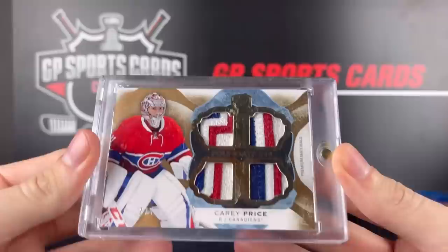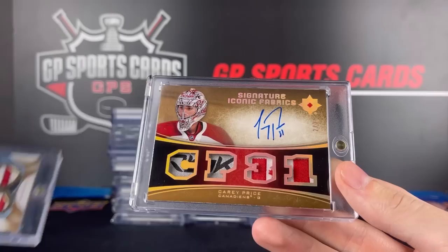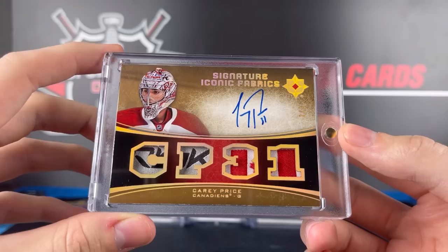And behind it, this might be the best Carey Price card I've ever seen — it is so sick. An Iconic Fabrics from Ultimate Collection. Now look at the tags in this — that is going to be two out of three. A Reebok tag with the Canada flag. What a beautiful card there. That is from 15-16 Ultimates. Was super happy to see that one. I bought a lot of these cards blindly on an email list, and then I got to see them in person — wow, that card definitely delivered. Two out of three, Carey Price.